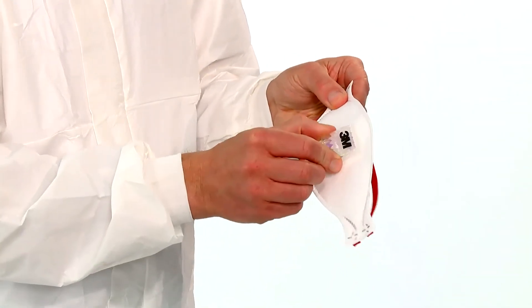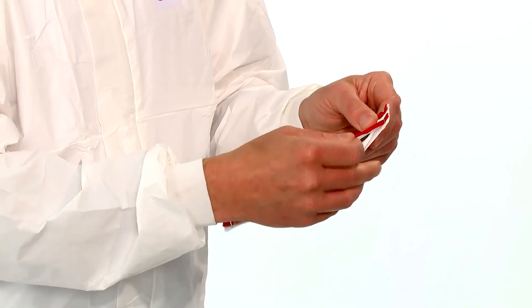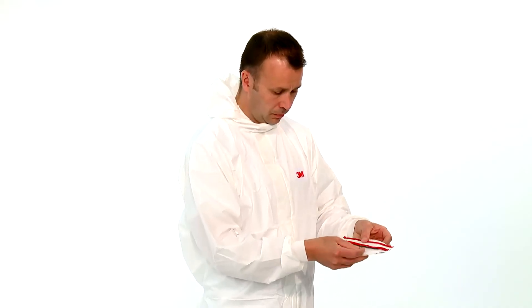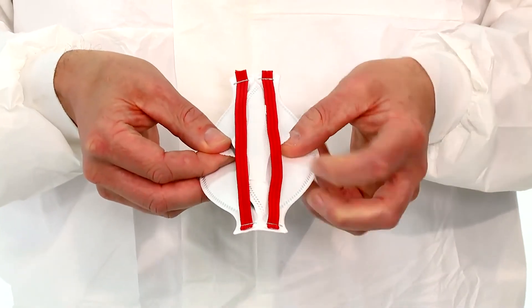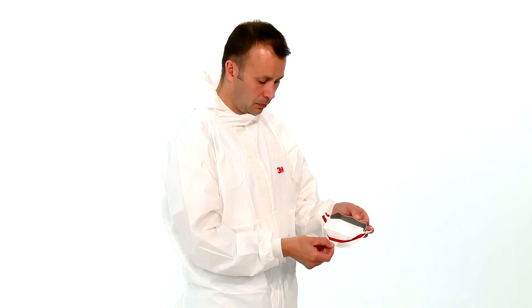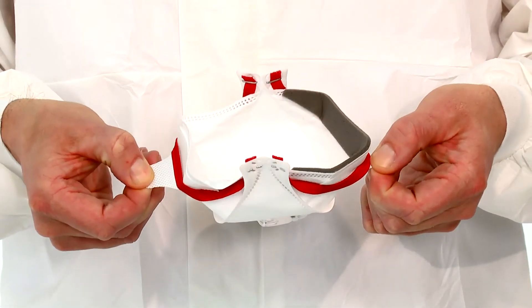Inspect each respirator before use to ensure it is in good condition. Examine the respirator parts including the headbands, tabs and nose foam. With the reverse side up and using the chin and nose tabs, separate the top and bottom panels of the respirator. Continue to pull the chin and nose panel tabs until the nose clip bends and the respirator forms a cup shape.